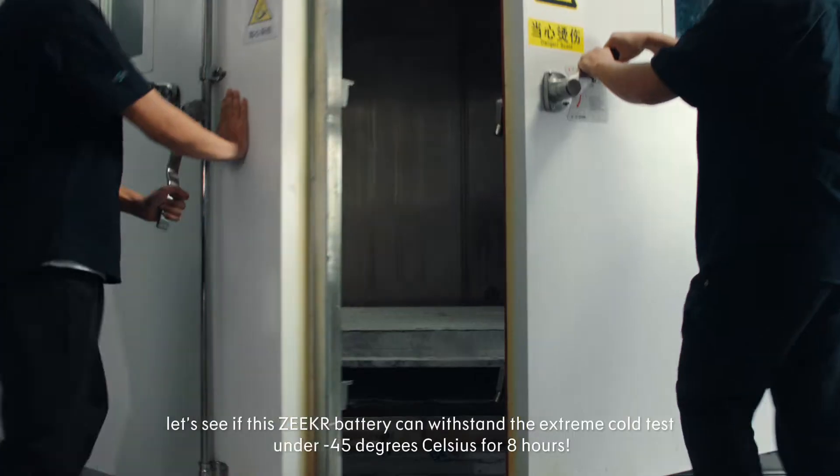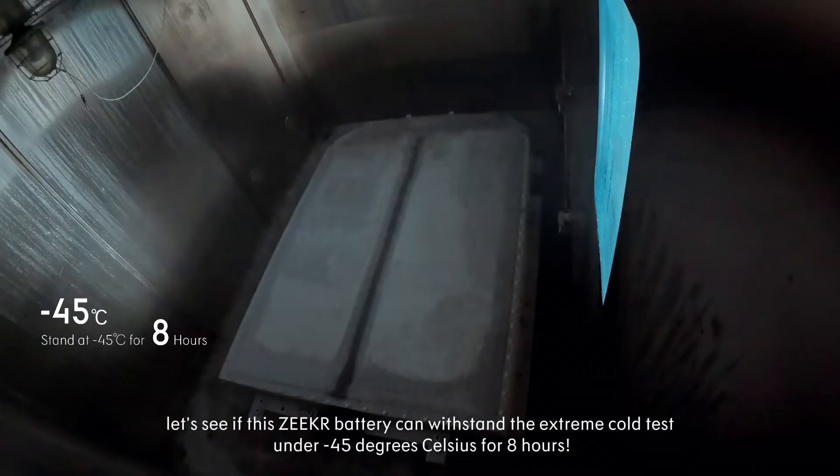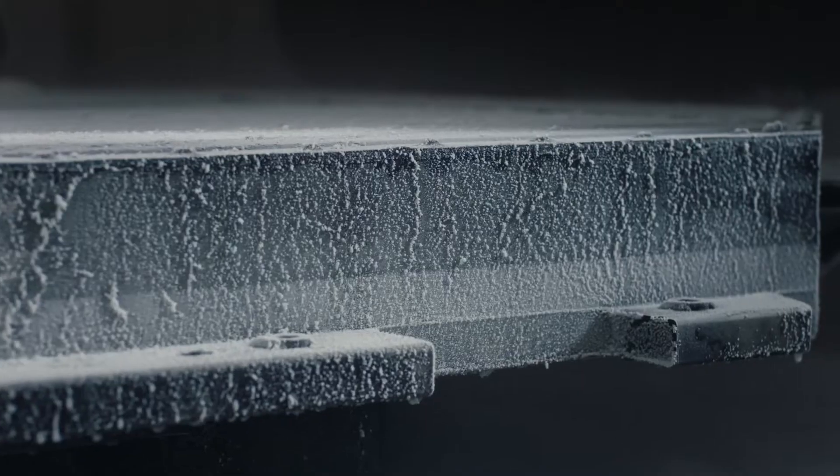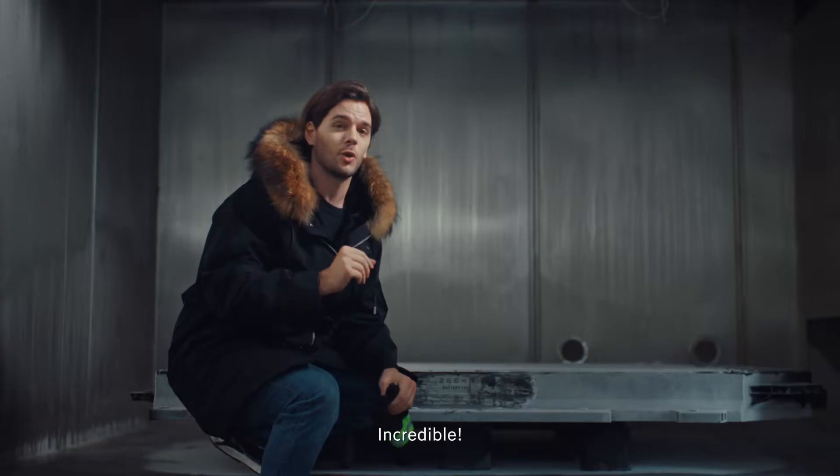Now let's see if this Zeeker battery can withstand the extreme cold tests of negative 45 degrees Celsius for 8 hours. All battery indicators are still good. Incredible.